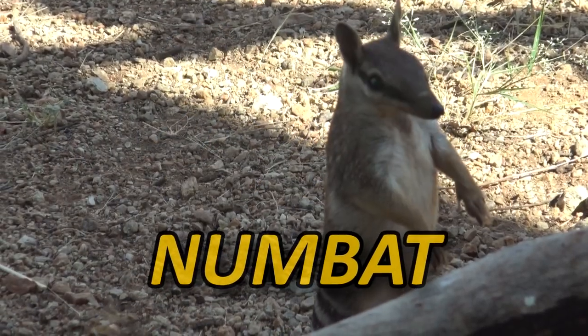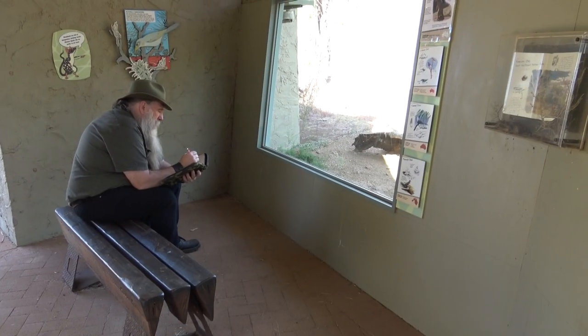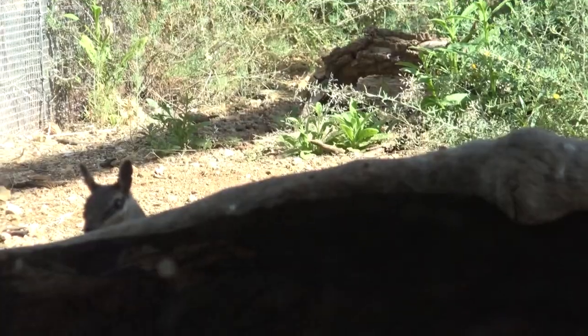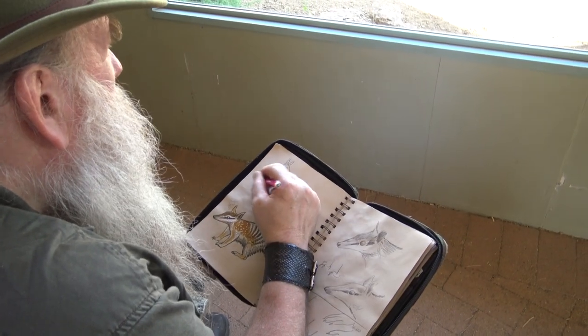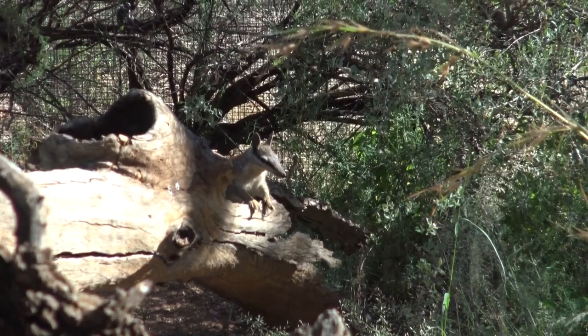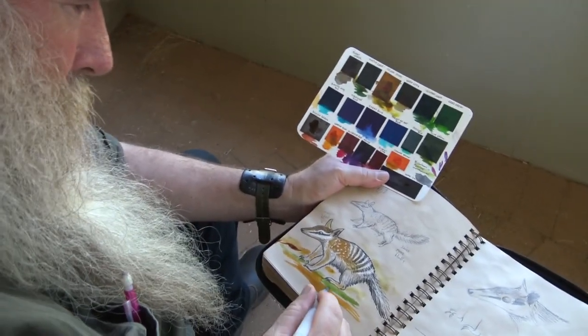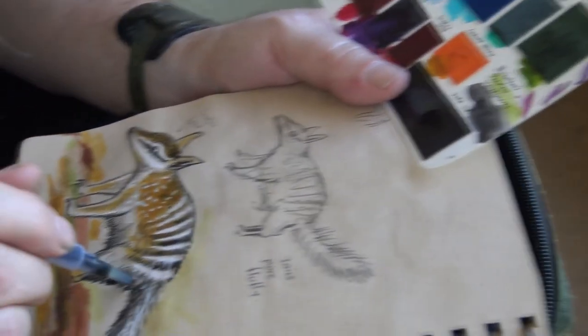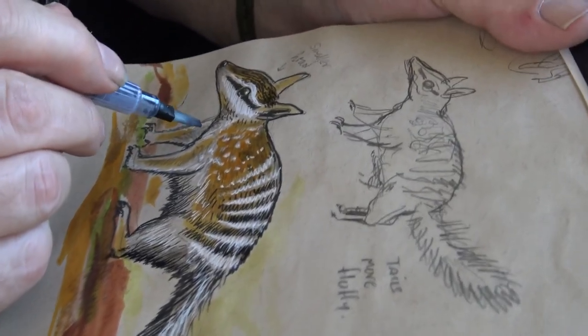The Numbat — it really is one of our national treasures. I'm very lucky to see this guy; he's very shy.